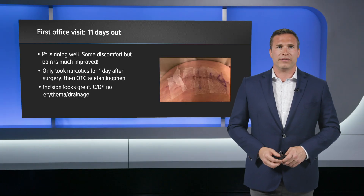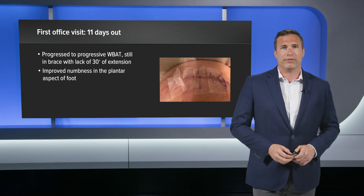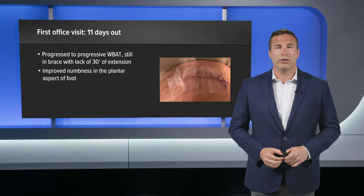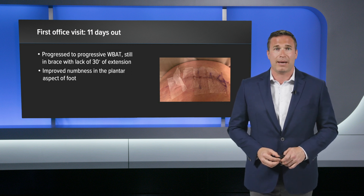He came in for his first office visit at 11 days out and was doing great. He had some mild discomfort, but his pain was much improved — he only took narcotics for one day after surgery and then switched to over-the-counter Tylenol. His incision looked great, very clean, with no drainage. At this point I progressed him to weight bearing as tolerated while keeping him in the brace. Notably, the numbness on the plantar aspect of his foot had improved, indicating the sciatic nerve no longer had the tension from the retracted tendon.